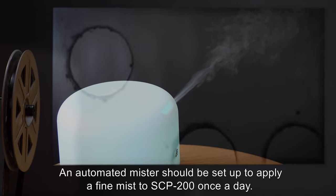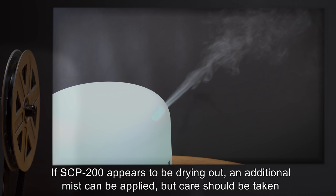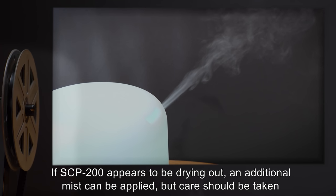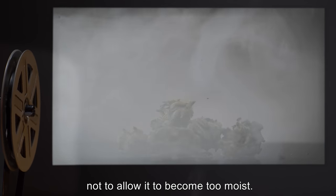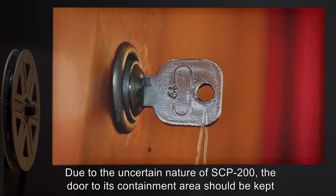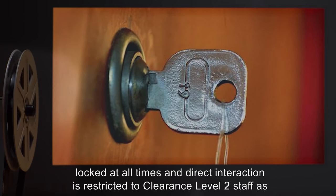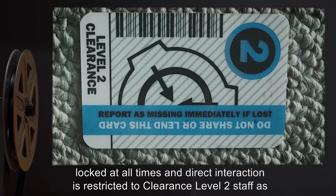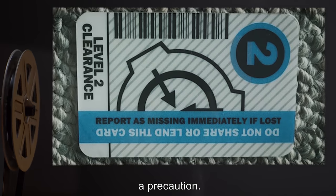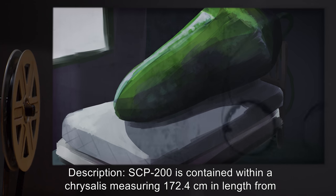An automated mister should be set up to apply a fine mist to SCP-200 once a day. If SCP-200 appears to be drying out, an additional mist can be applied, but care should be taken not to allow it to become too moist. Due to the uncertain nature of SCP-200, the door to its containment area should be kept locked at all times, and direct interaction is restricted to clearance level 2 staff as a precaution.